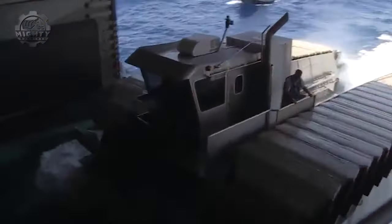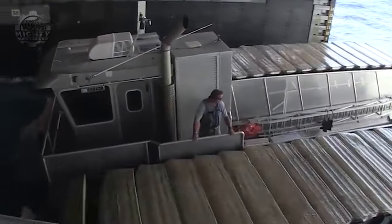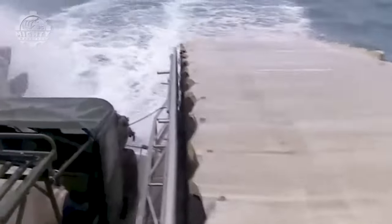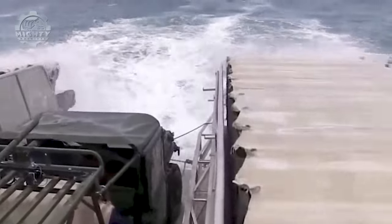The Ultra Heavy Lift Amphibious Connector combines the functionality of a boat and a tank, making it a true amphibious workhorse. It's built to carry massive loads and traverse diverse terrains, including marshes, beaches, and open waters.